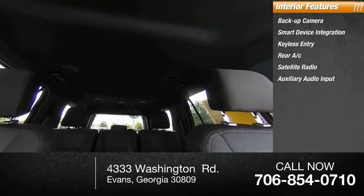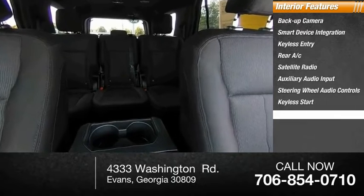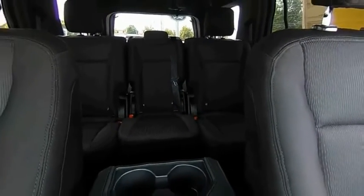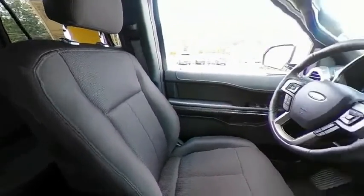Auxiliary audio input, steering wheel audio controls, keyless start, security system, and MP3 player. This beauty is sure to make you the talk of the neighborhood, so call or drop in for a test drive today.